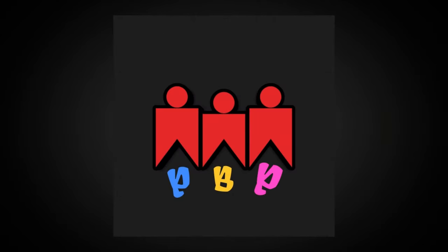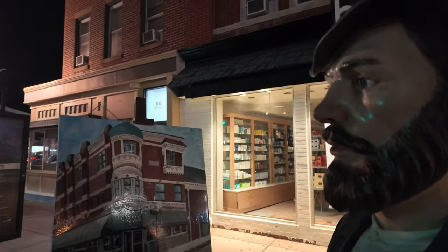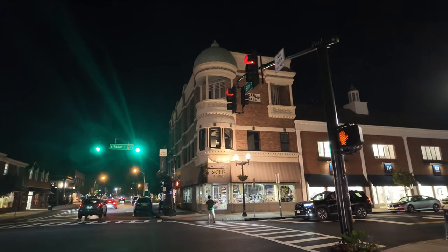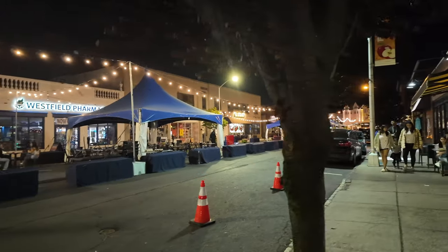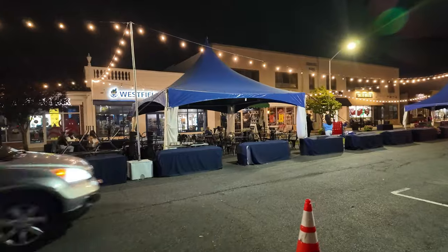They make hot dogs and burgers and wild creations. Every month they have something different with the hot dogs or the burgers. Come along, let's go — I hope you guys are hungry. This is Westfield at night.